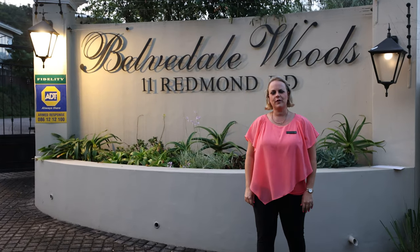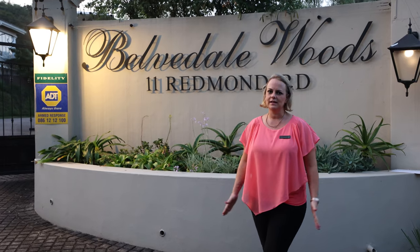Hi everyone, it's Rebecca Harcourt from Century 21. We're here today at Belvedale Woods, a magnificent estate in Cowies Hill. Come, let's take a look.